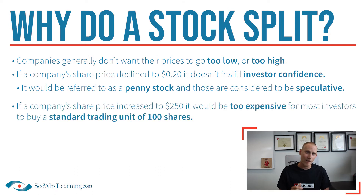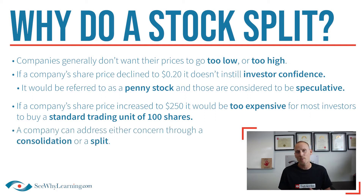On the other hand, if the price increases to, say, $250 per share, well, that would actually make it too expensive for most investors to buy what's called a standard trading unit of 100 shares. 100 shares at $250 apiece means it would take $25,000 to buy a full trading unit. One way a company can address these concerns is by adjusting its share price through a consolidation if the price is too low, or a stock split if the price is too high.